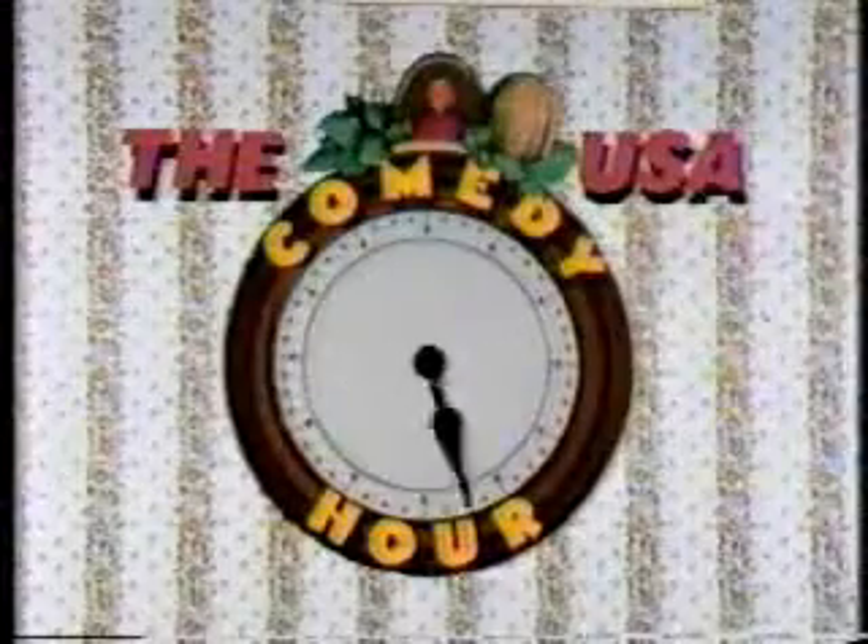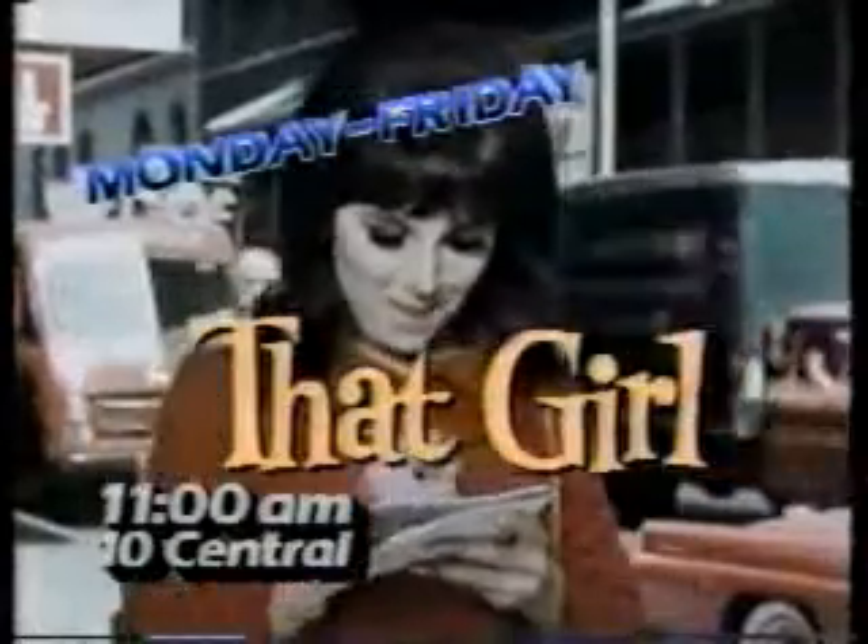We've got only 30 seconds to tell you about the fastest and funniest hour on television, the USA Comedy Hour. Monday through Friday, it's the feisty Marlo Thomas and the madcap misadventures of That Girl.